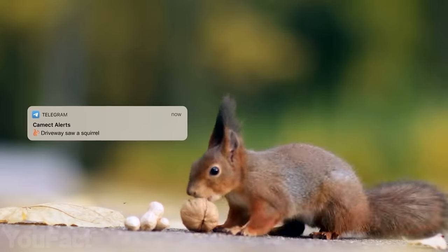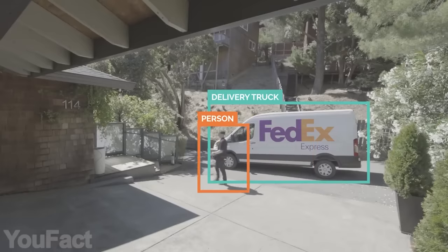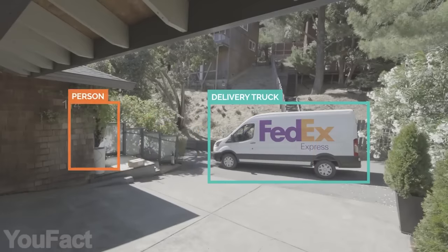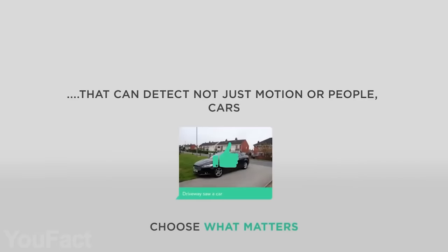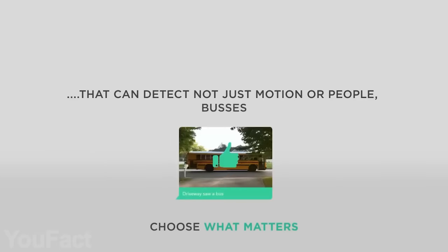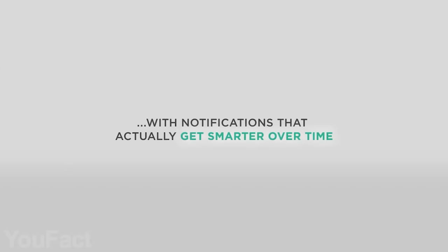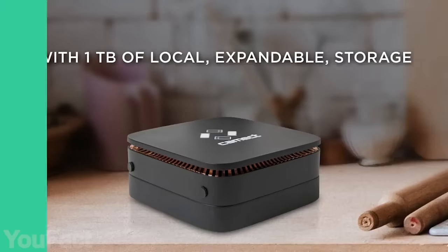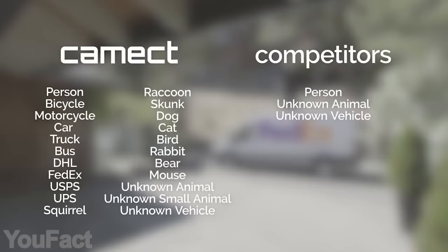Comect comes with an artificial intelligence-based alert system. It performs object recognition on the video feed using a deep learning AI model to identify objects. Comect can detect and recognize a person, vehicle, animals, and others. It gets smarter when users choose to share feedback on videos — providing video examples helps it learn, making it more accurate over time. The system supports over 50 brands of camera and comes with one terabyte of internal storage, expandable to two terabytes.